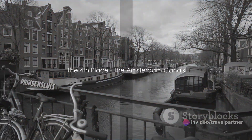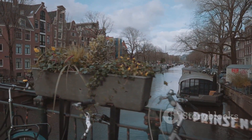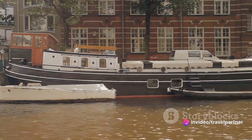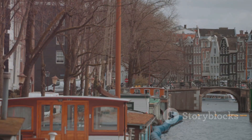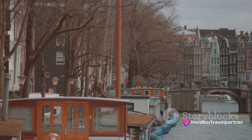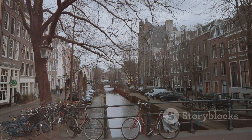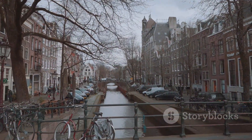Sailing into the fourth spot, we have the iconic Amsterdam Canals — an intricate network of waterways that thread the city like veins. They are more than just picturesque avenues; they are the lifeblood of Amsterdam's character, its history, and its charm. The canals are a unique testament to the city's innovative spirit and its relationship with water. Constructed during the Dutch Golden Age, they transformed Amsterdam into a bustling port city. Today, these waterways serve as scenic routes for locals and tourists alike, offering a fresh perspective on the city's elegant architecture and vibrant atmosphere.